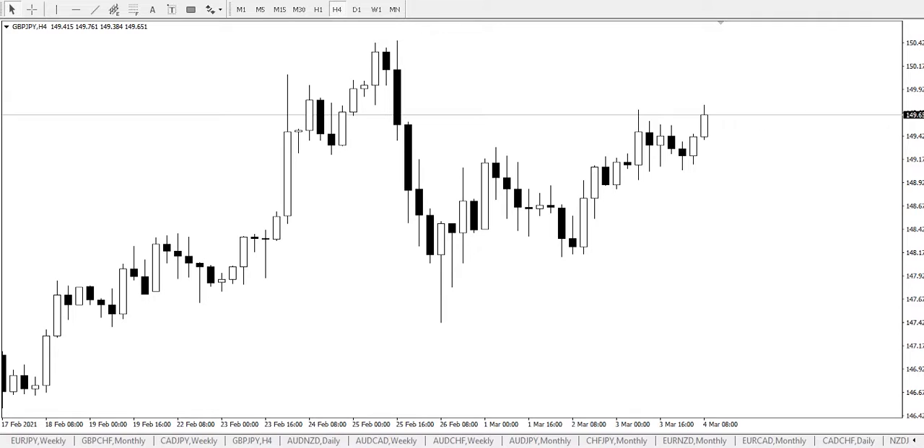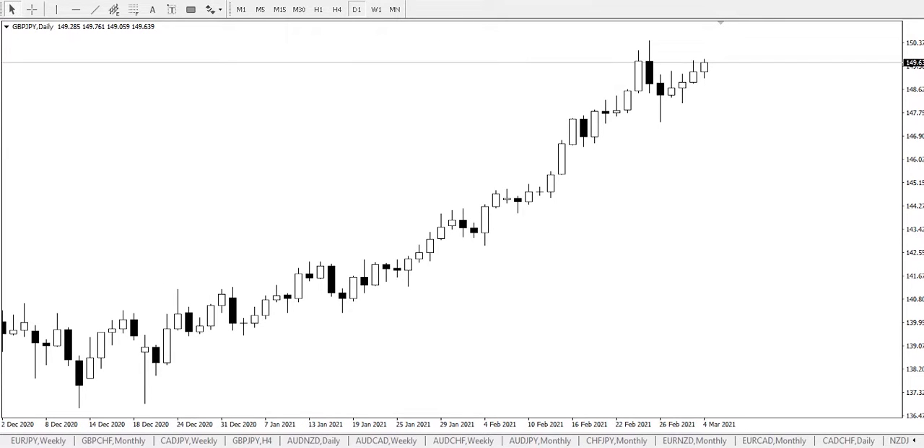Hello everyone, my name is Ose, technical analyst of SuperForex. Today we shall be looking at the GBP/JPY — British pound Japanese yen — on the daily timeframe. As usual in analysis, we'll be looking out for support and resistance, and we'll be looking out for channel presentation.